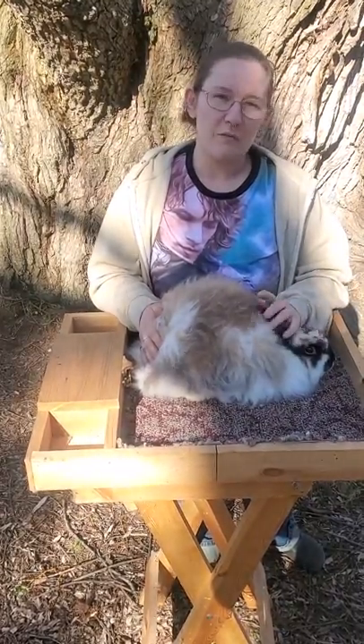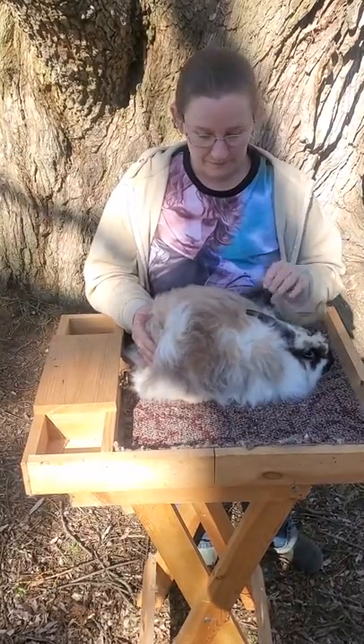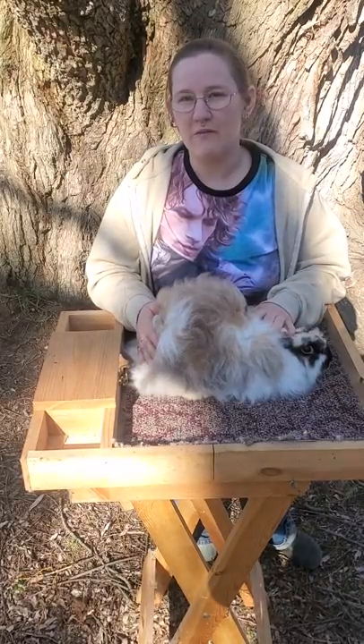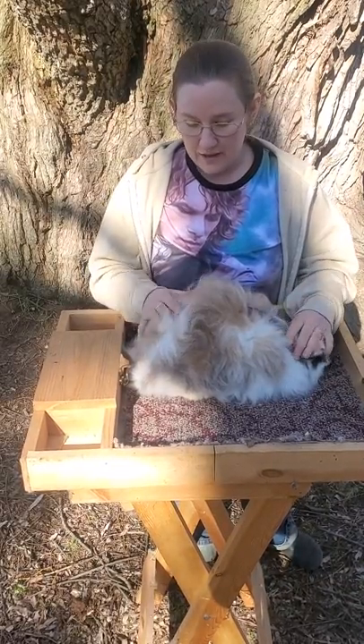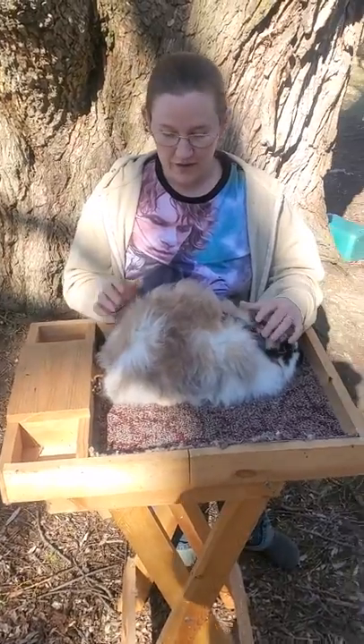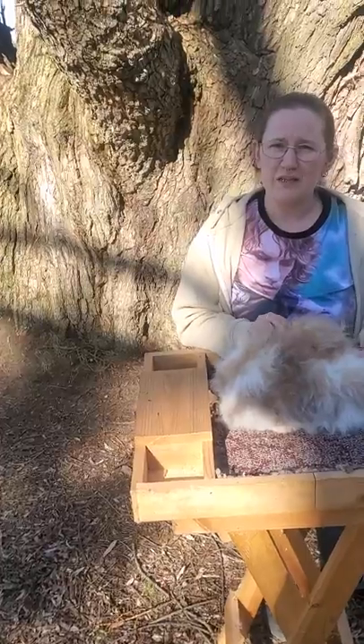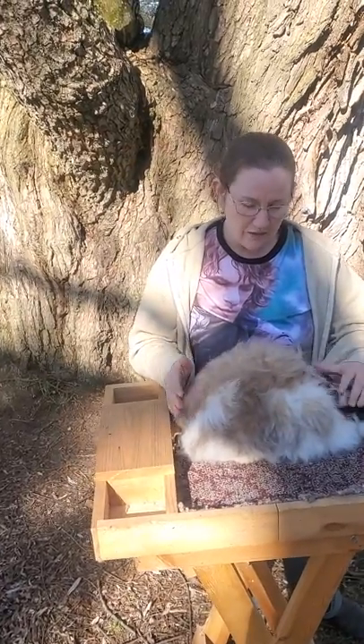These are also a commercial breed that can be butchered for meat. I've been raising these rabbits for about five years now, and this is called a Broken Tort. The Seton Gene makes them really shiny and the color really bright, and that's what he is.